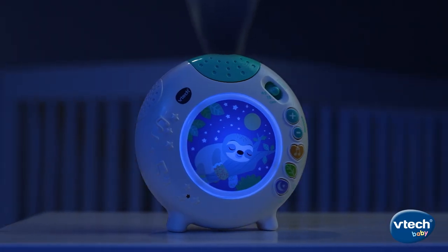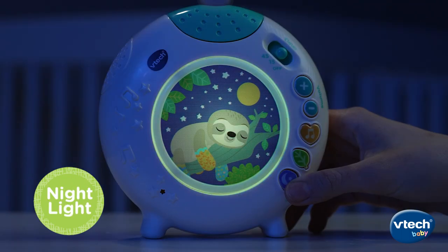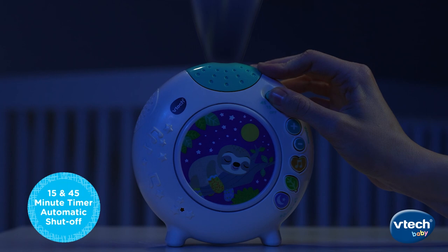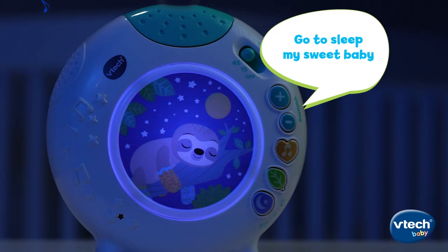To soothe baby even more, give them a gentle glow light show with a relaxing nightlight. Choose nightlight or projection light control to help baby relax. Set the timer to play music and sounds with the flip of a switch. Go to sleep, my sweet baby.